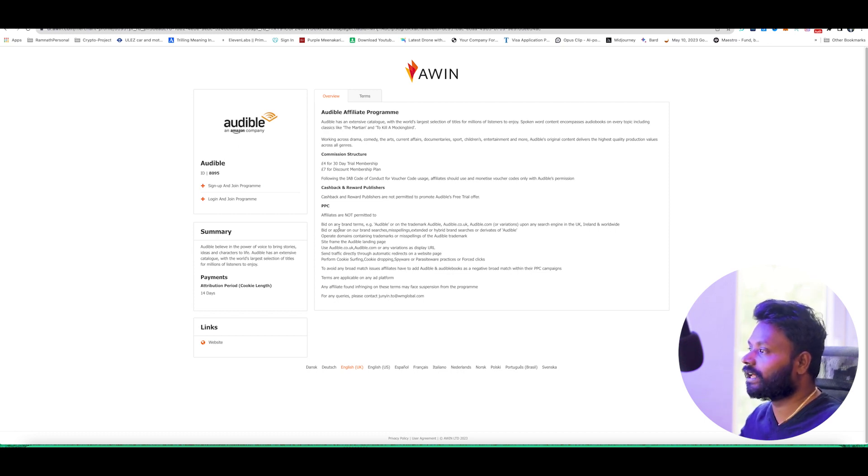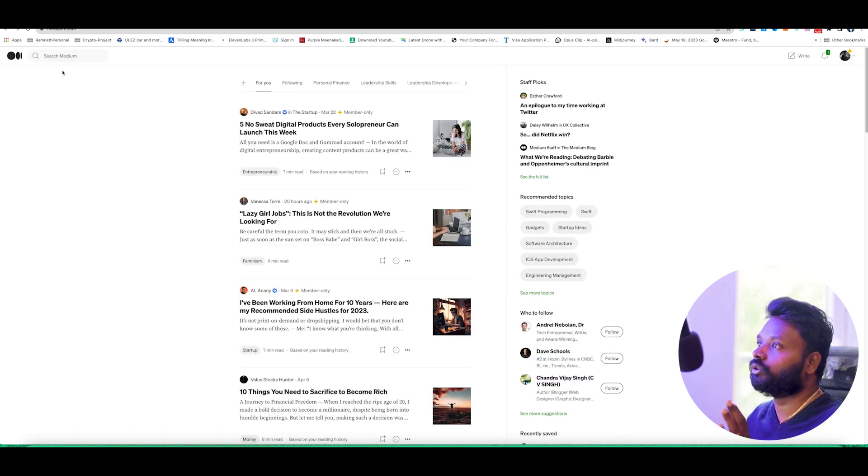The last step is to go to Medium.com. Medium has over 150 million users per month. A lot of people create blog posts there — including corporate companies — and people go there to read articles and get help. If you search for how to make money, side hustles, passive income, or any topic on this website, you can find blog posts by many people. You're going to go to this website and create a post with the summarized content you already created using ChatGPT, paste it there, and also paste your affiliate link.